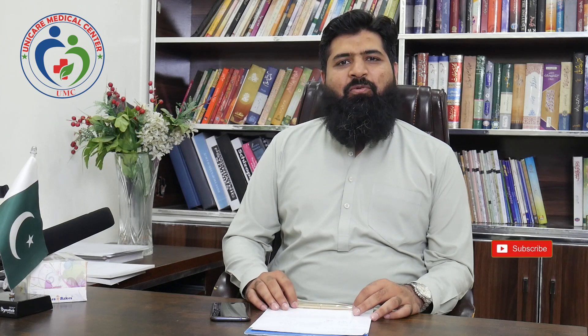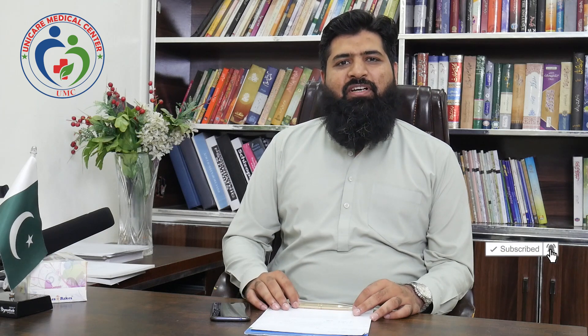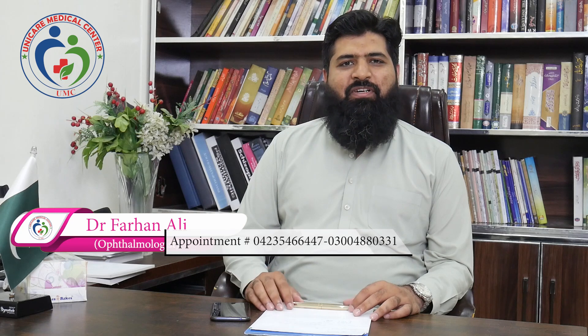I hope we have discussed the key questions and queries about Femto-LASIK and Trans-PRK. If you have more questions, you can contact us on the page. Thank you.